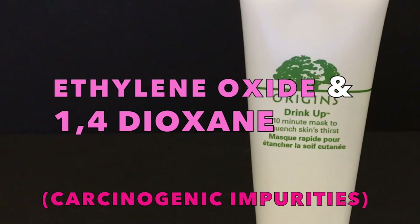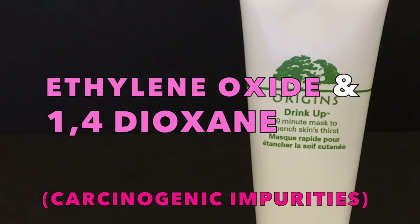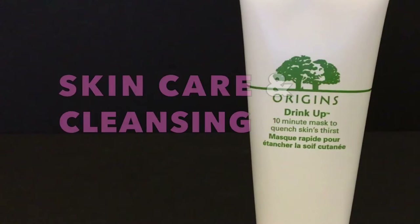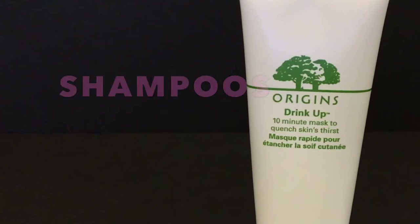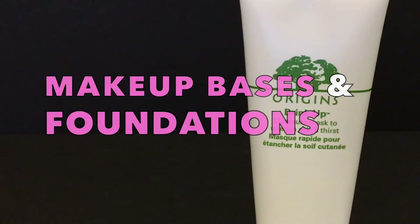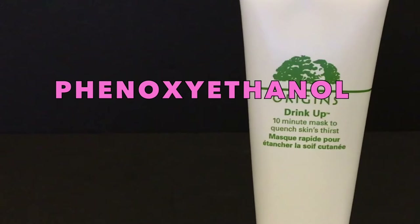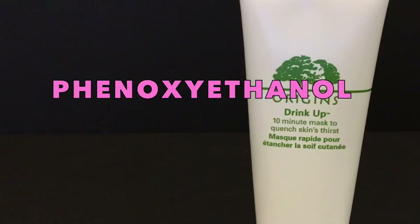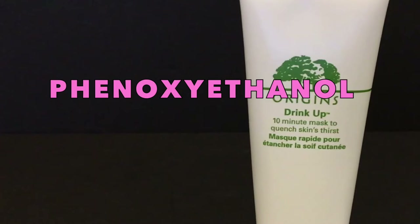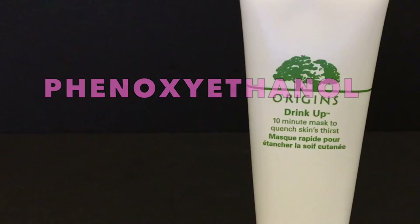Polysorbates help other ingredients come together in a solvent in which they would not normally dissolve, and are commonly used in skincare and cleansing products, shampoos, makeup bases and foundations, just to name a few. Phenoxyethanol is a chemical preservative used to prolong the shelf life of a product and is known to cause contact dermatitis. This ingredient can also act as a stabilizer for perfumes and colognes.